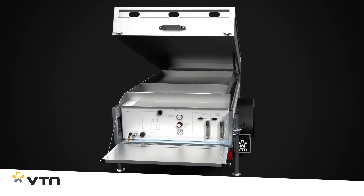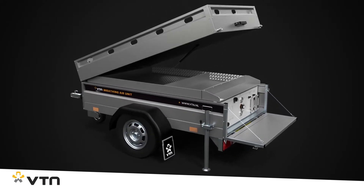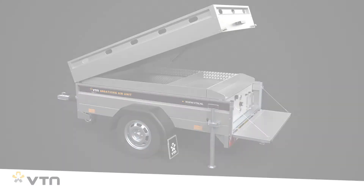For more information, download the brochure or make an appointment with one of our account managers. VTN, the number one manufacturer.